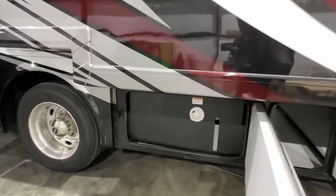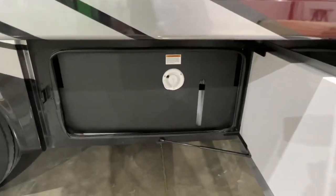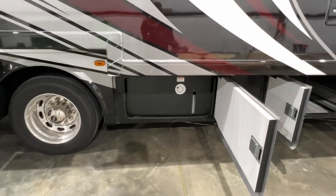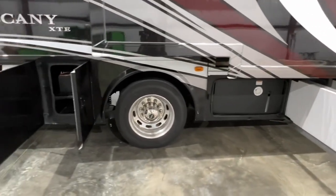There's your water tank. You can fill it up here or through the water hose. It's a 91-gallon fresh water tank. You've got 51 gallons of gray and 51 gallons of black.